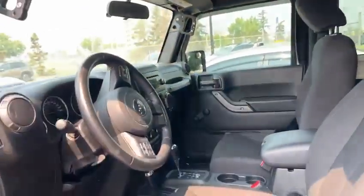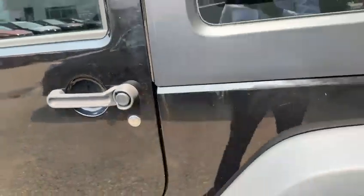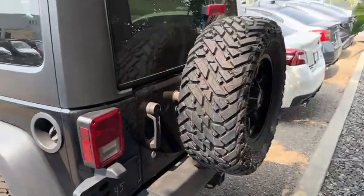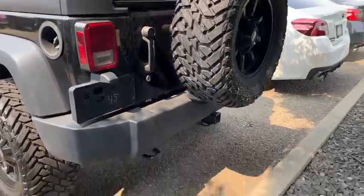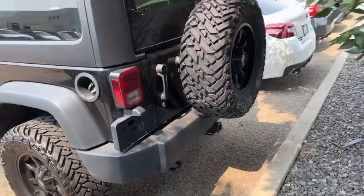Decent amount of space in the back there. And you do get a remote starter with this one — two remote starters actually, which is awesome. Lots of tread left in the tires here. You do have a hitch down there too, and it doesn't look like it's had really much use — it's not rusted up at all.